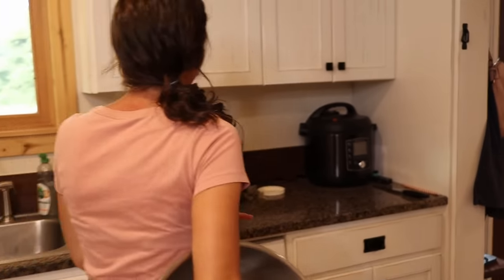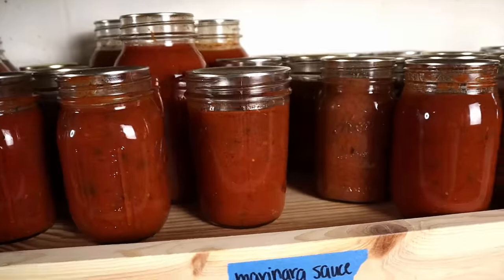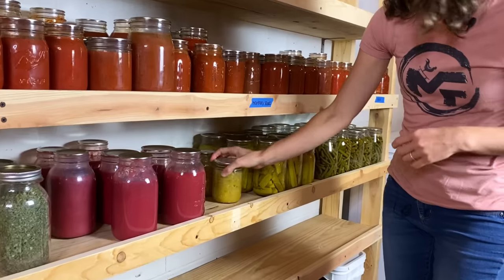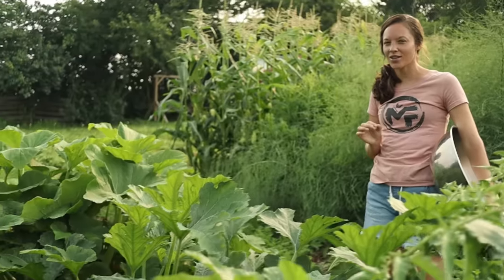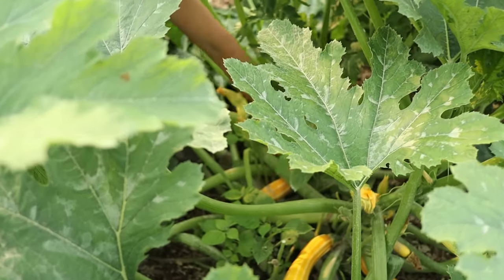Condiments are one thing we don't like to buy at the grocery store. Barbecue sauce and ketchup really give Cody heartburn. So with all my tomatoes I make marinara, barbecue sauce, ketchup, tomato juice, chunk tomatoes, salsa — all those things. I literally haven't bought any kind of tomato product for about six years. The other thing we make is zucchini relish — we really like that on hamburgers and hot dogs, and even my kids really like it. So here are my zucchini plants and I'm going to be picking zucchini to make zucchini relish sometime this week.